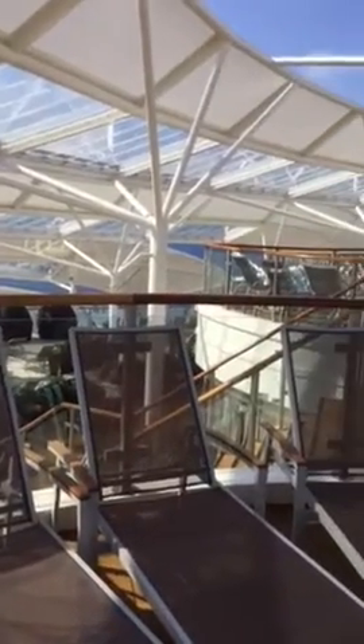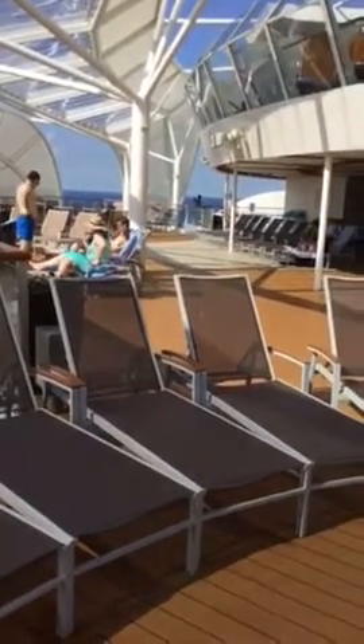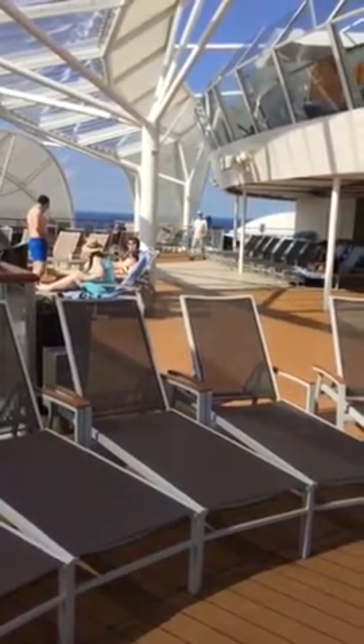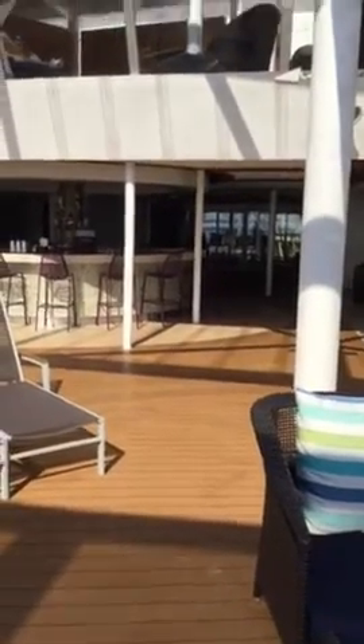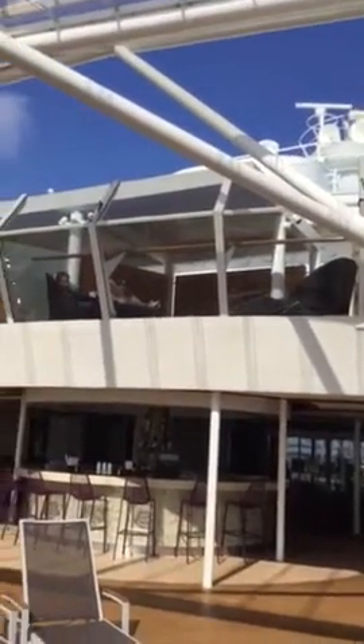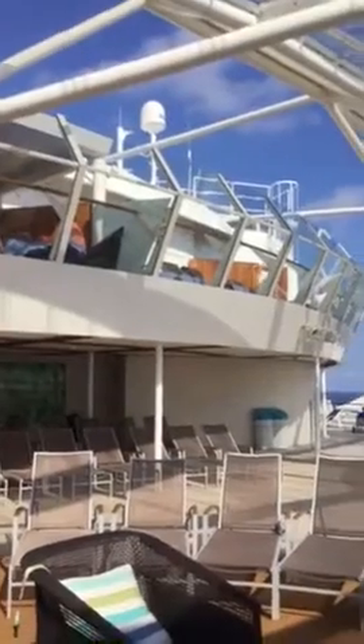The ship is huge — even the width is breathtaking. I'm on the 16th deck, 16th level. I have a tiny bar there. And above me they have the 17th level, which is a special suite — expensive suites for people. And they have an old spa and solarium upstairs on the 17th deck.